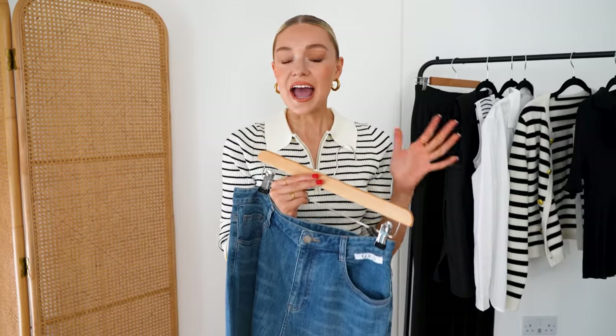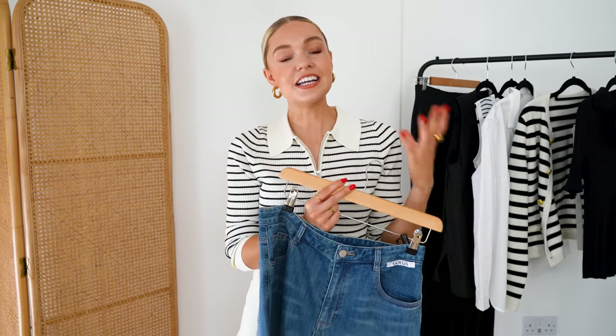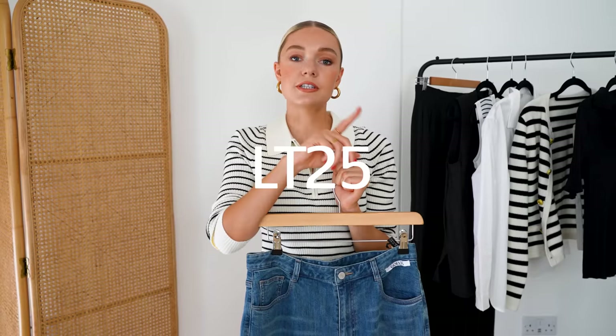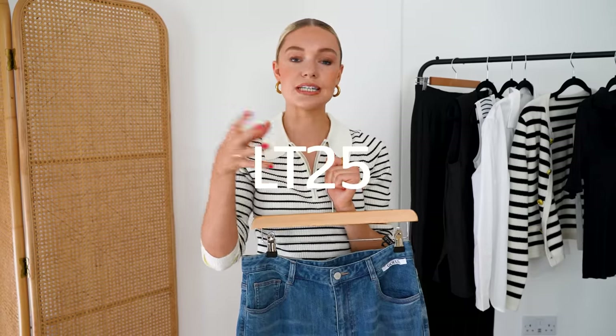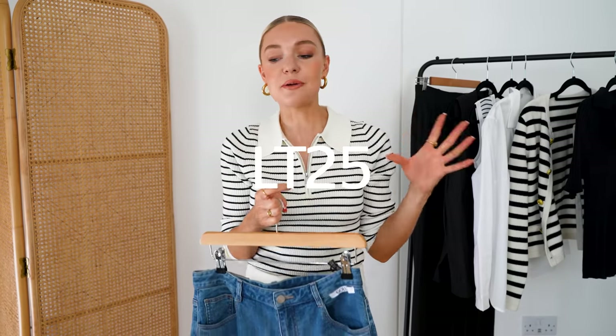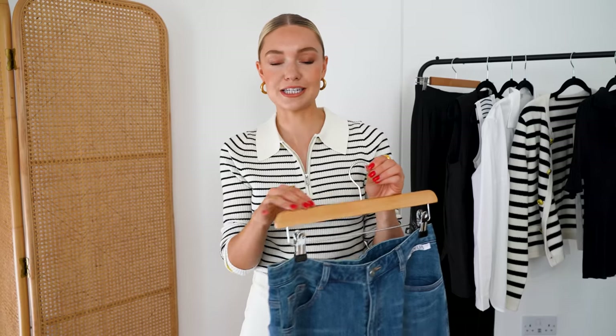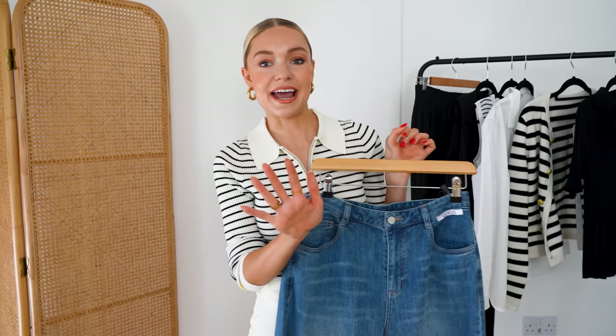Just before we get any further, Goelia actually have a sale on at the minute, so go over to their website and have a look because their pieces are reduced right now. But if you want anything at full price I do have a discount code for you. You can use the code LT25 — capital L, capital T, then the number 25 — and that will get you 25% off full price items. So you've got the best of both worlds with the sale and the extra 25% off.